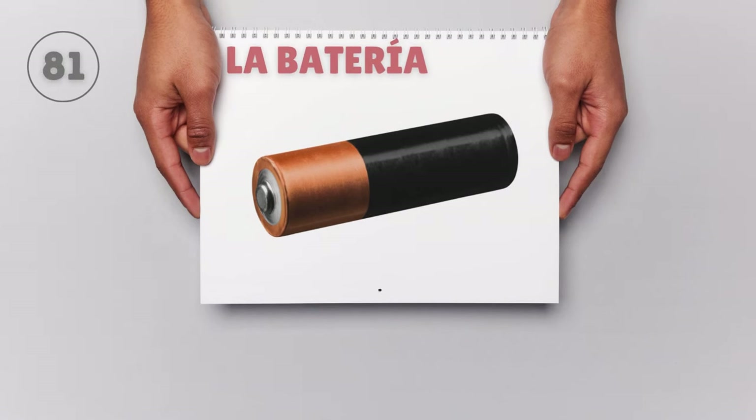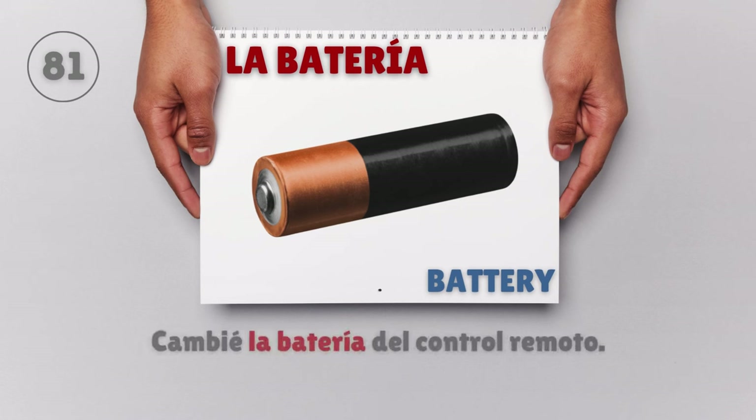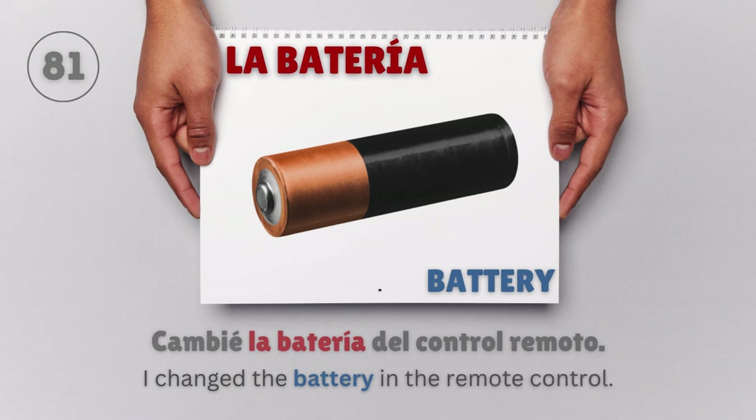La batería — Battery. Cambié la batería del control remoto. I changed the battery in the remote control.